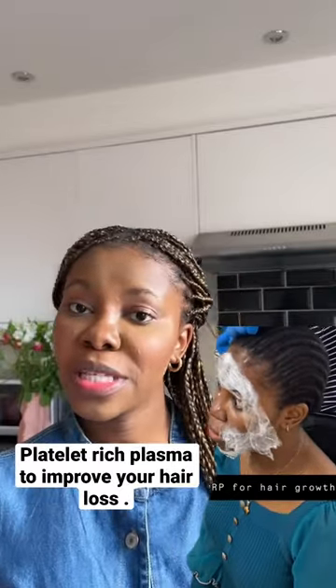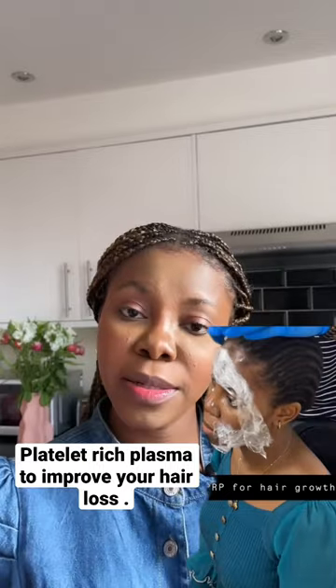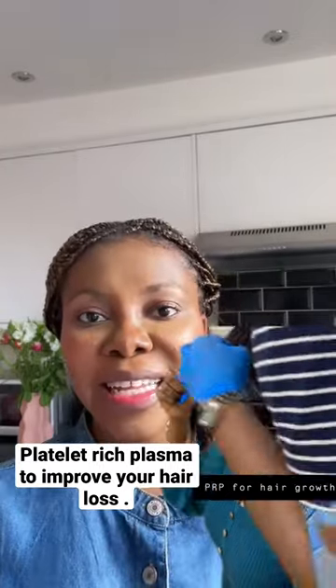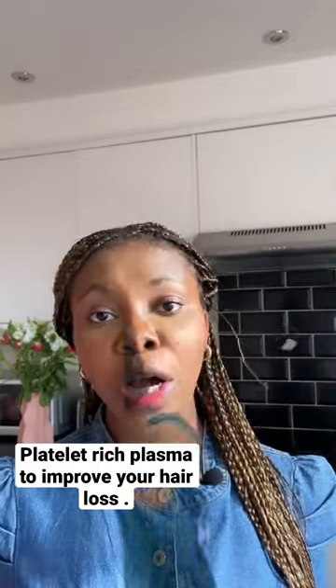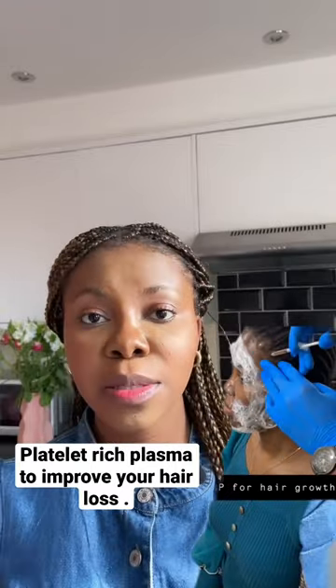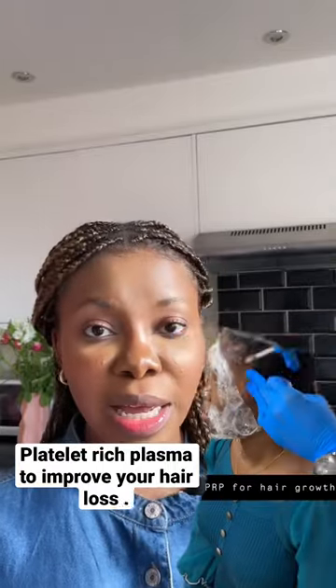Platelet-rich plasma (PRP) is a treatment where a sample of your blood is taken and put through centrifugation. Then the rich plasma is taken and injected into the area where you're having hair loss. This treatment is most likely combined with some other steroids or creams that can stimulate hair growth.